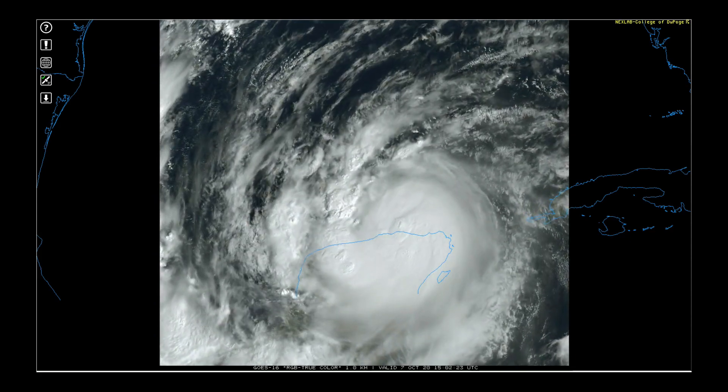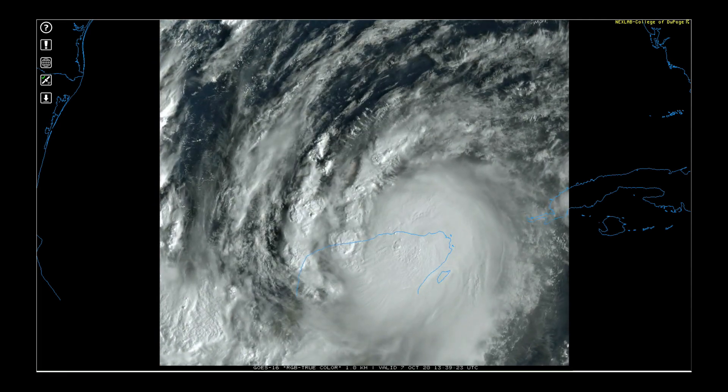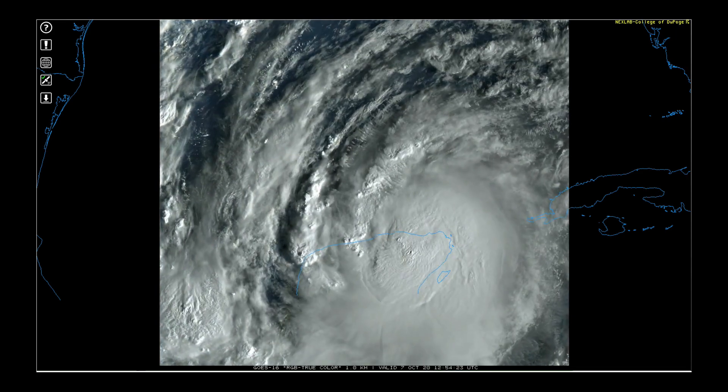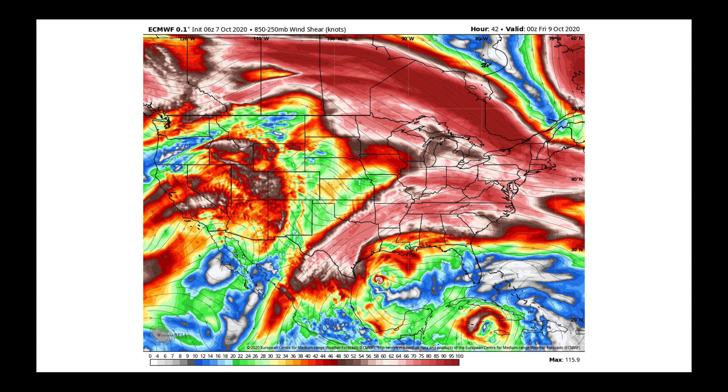Starting here, this is the satellite animation from this morning — our high-resolution view of Hurricane Delta, which went over the Yucatan Peninsula and hit Cancun pretty hard. It is expected to re-intensify once it gets out into the open Gulf of Mexico over the next 24 hours. As we watch it approach the Louisiana-Texas coastline, this is a quick snapshot of what things will look like by Thursday evening.